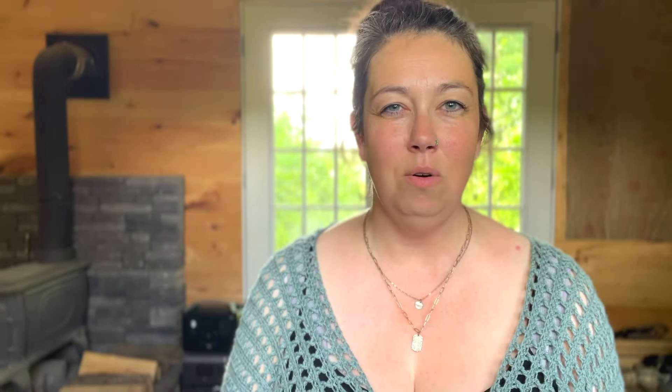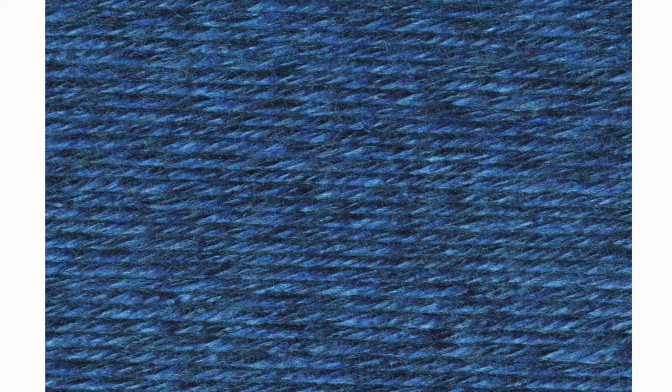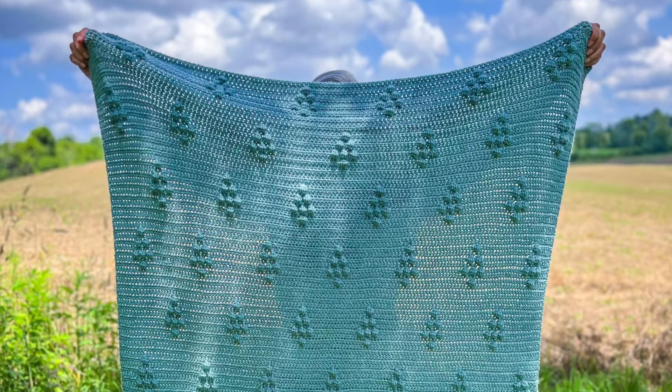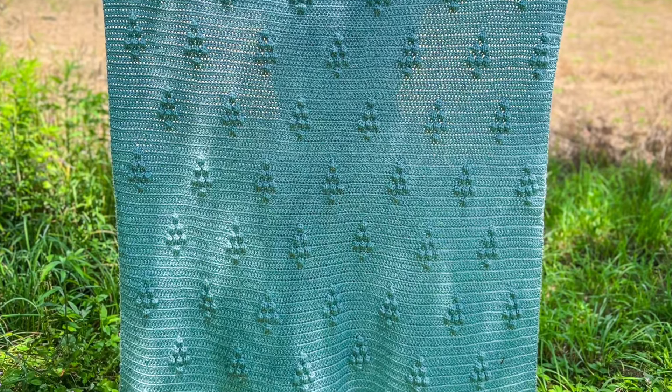Moving away from bulkier weight yarns, let's talk about worsted weight yarn. Number three on my list is Heartland from Lion Brand. Sometimes it's hard to find a really good 100% acrylic yarn — either they're too scratchy or the overall quality just isn't great. Heartland, on the other hand, has a beautiful drape and is perfect for making elegant afghans and bedspreads. It also comes in a really wide range of bright and beautiful colors. Last summer I designed my Pine Tree Throw, which has cute little pine trees made from bobble stitches — it's a nice lighter weight throw, very simple to make, and the pattern is free on my blog.